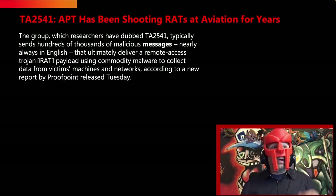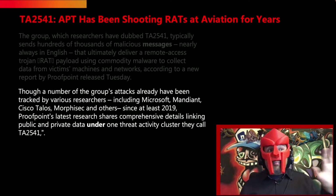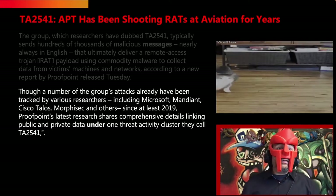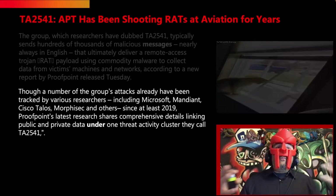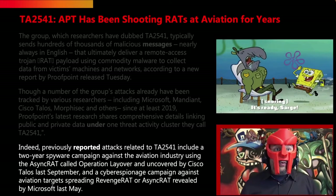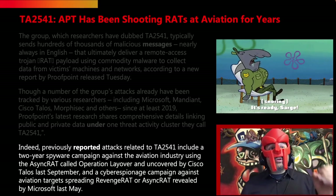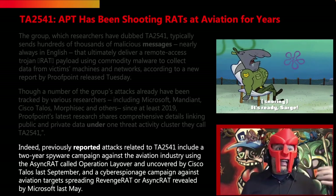That's according to a new report by Proofpoint released on Tuesday. Though a number of the group's attacks have already been tracked by various researchers, including Microsoft, Mandiant, Cisco Talos, Morphisec, and others, Proofpoint's latest research shares comprehensive details linking public and private data under one threat activity cluster they call TA2541. Previously reported attacks related to TA2541 include a two-year spyware campaign against the aviation industry using the AsyncRAT, called Operation Layover, uncovered by Cisco Talos last September.